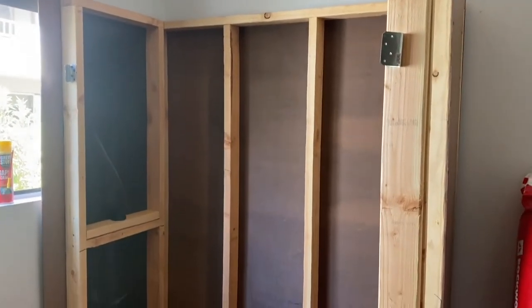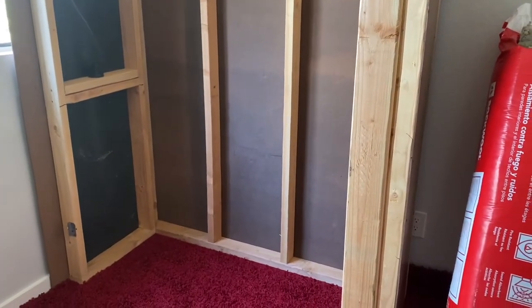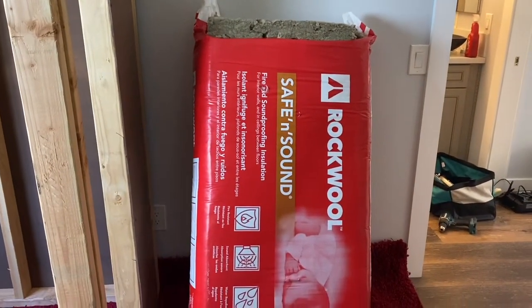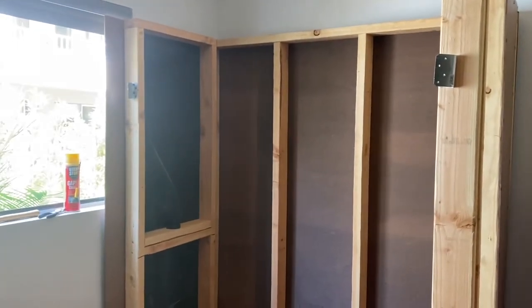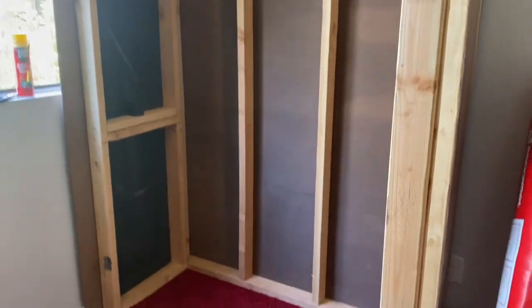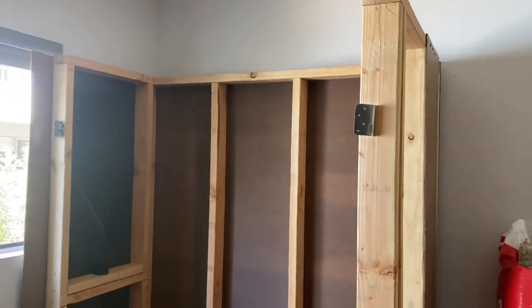So we have particle board. We're going to fill the middle of it with this insulation, then lay some rubber, and then put the door on. Stay tuned for the rest of it.